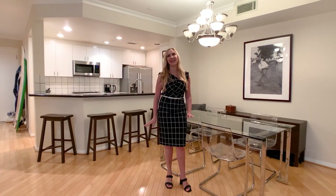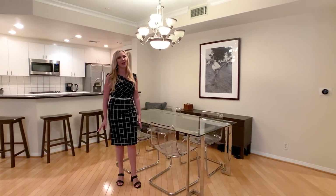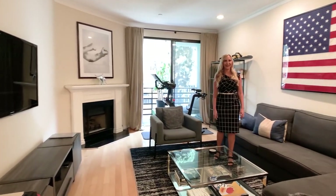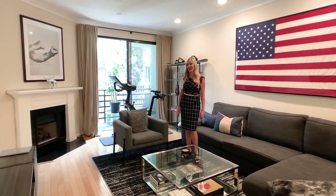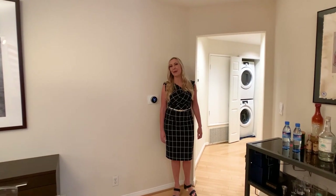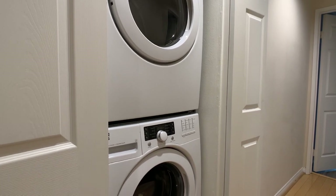You'll notice that this home has gleaming maple hardwood flooring throughout the living space, neutral paint, and crown molding. This inviting living room features a gas fireplace and sliding glass doors out to your own private balcony. This home has been upgraded with a Nest thermostat and includes your stackable washer and dryer.